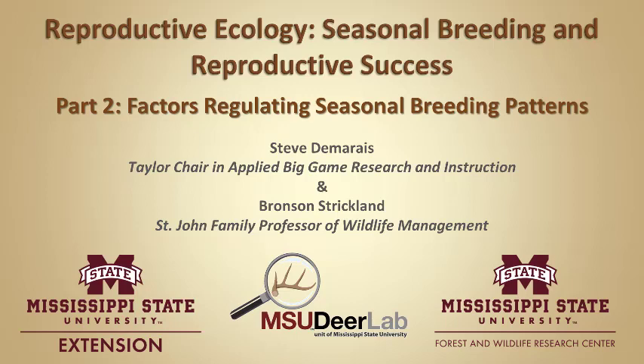Welcome to the MSU Deer Lab online seminar series brought to you by Mississippi State University Extension Service and the Forest and Wildlife Research Center. My name is Steve Damaris and I'm the Taylor Chair in Applied Big Game Research and Instruction at Mississippi State University. Thanks for joining me.